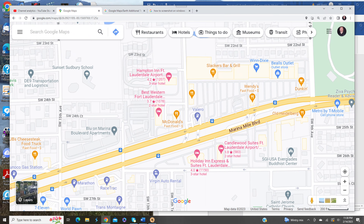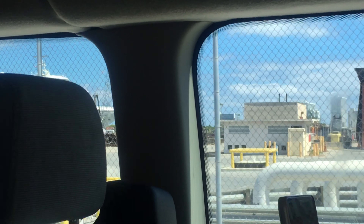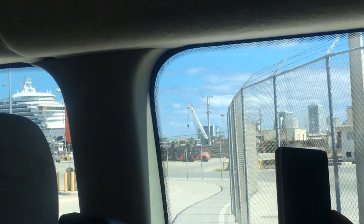Just a few miles from the airport around Marina Mile Boulevard and Southwest 12th Avenue, you'll find several hotels, including Best Western, Holiday Inn Express, Candlewood Suites, and Hampton Inn. We stayed at the Hampton Inn, and we absolutely loved it. Let me tell you why.